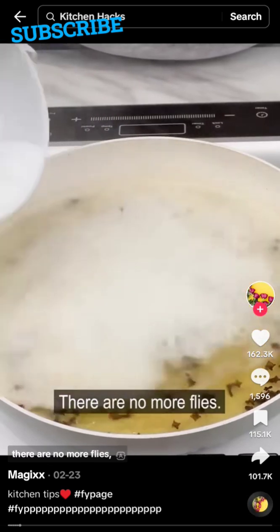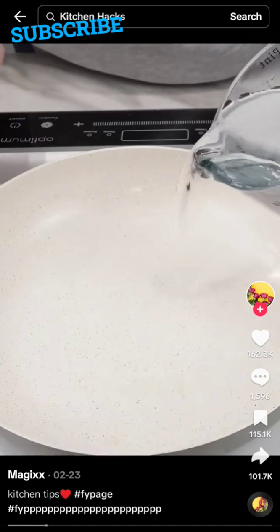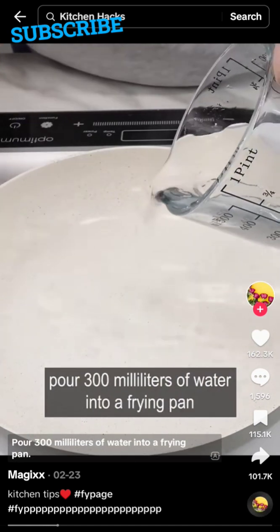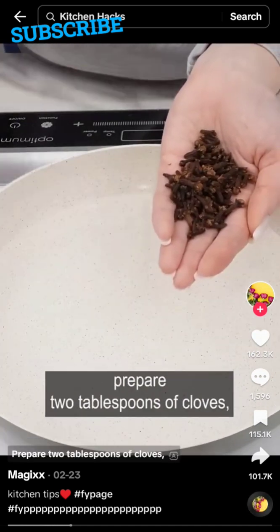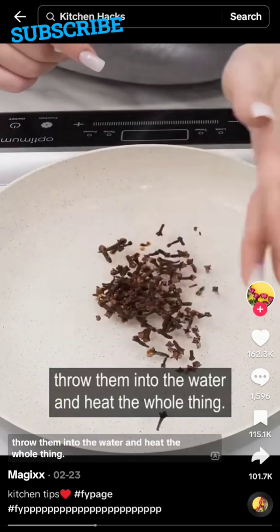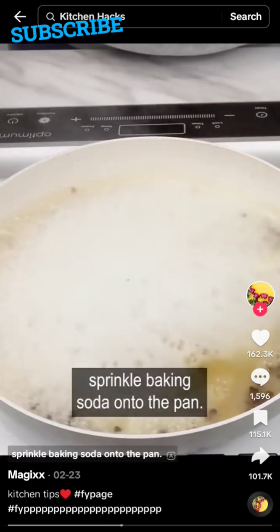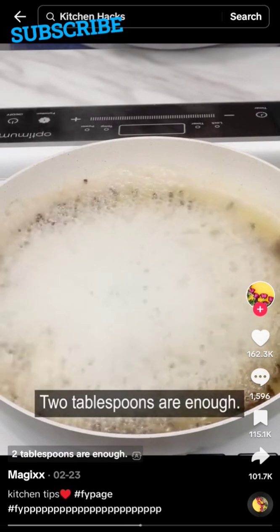When I discovered this method, there are no more flies, ants, or cockroaches in my house. Pour 300 milliliters of water into a frying pan. Prepare two tablespoons of cloves, throw them into the water, and heat the whole thing. When the water changes color, sprinkle two tablespoons of baking soda onto the pan.